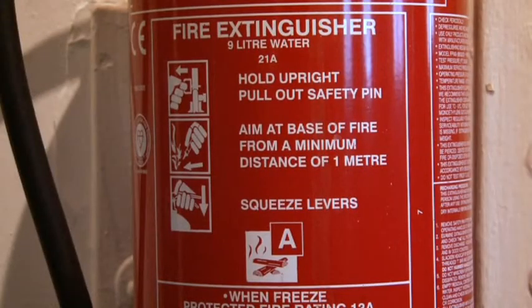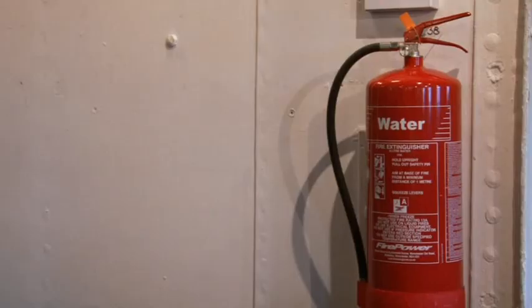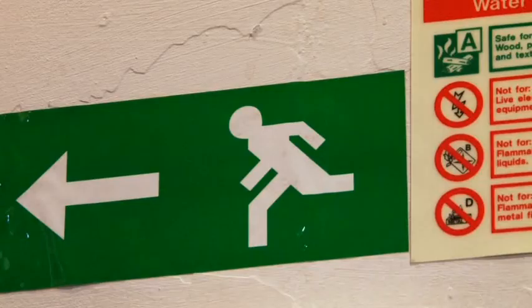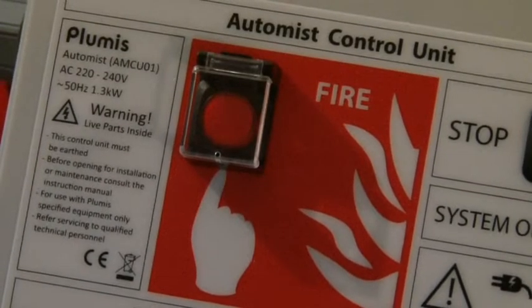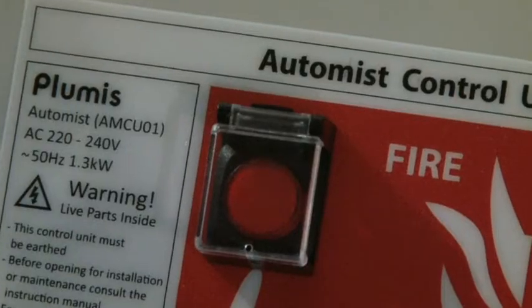Without training, fire extinguishers can actually be a fire risk. In an emergency situation, someone should be solely focused on escaping the premises. The advantages of AutoMist are that it's low cost, easy to retrofit, and it automatically offers you fire protection in the home.